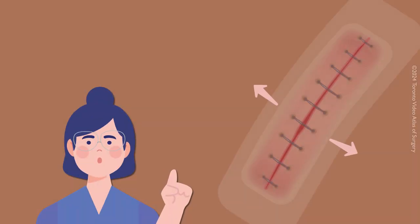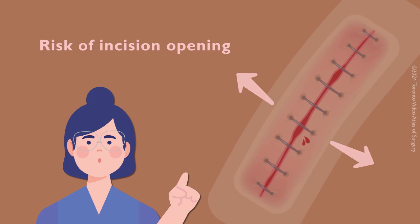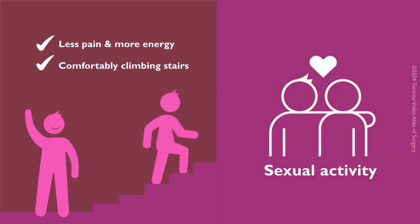Heavy lifting can put stress on your incision and increase the risk of it opening up. A few weeks after surgery, when you have less pain, more energy, and can comfortably climb one flight of stairs, you may be ready for sexual activity. However, please stop if you experience any pain or strain in your abdominal muscles.